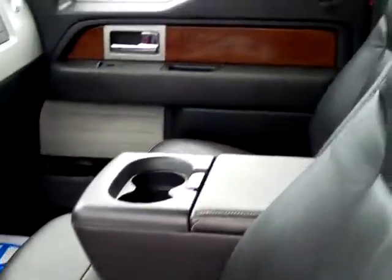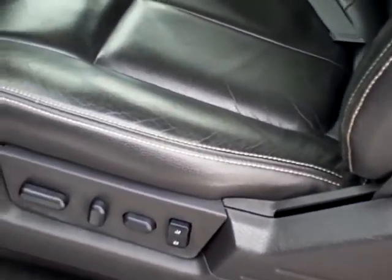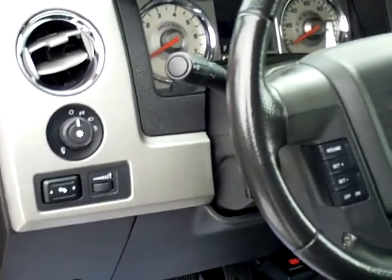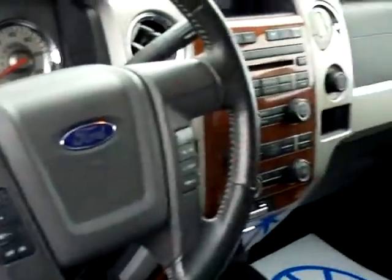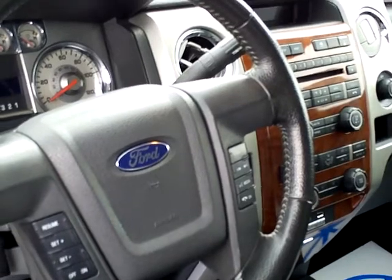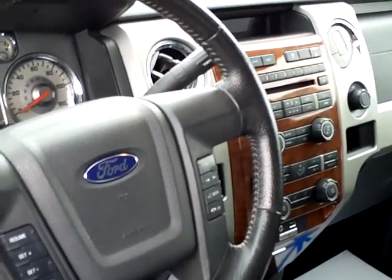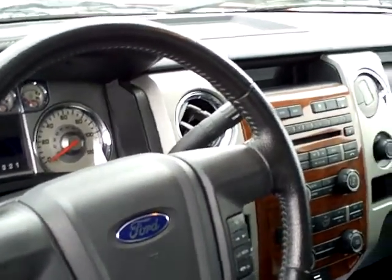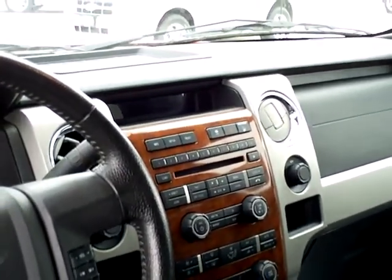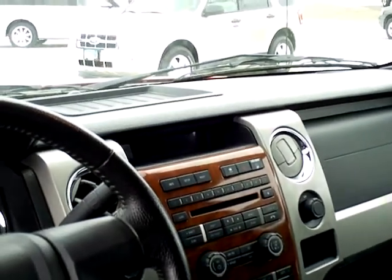You have a 40-20-40 split bench with leather. You've got power seats, memory seats, power lumbar. Of course you've got your power windows and locks, power mirrors. It's got adjustable pedals, automatic headlamps, cruise control, media controls for your radio. Also has Sync, where you can program your cell phone in if you have a Bluetooth cell phone. You've got heated seats, automatic temperature control, CD — just about everything you can think of.